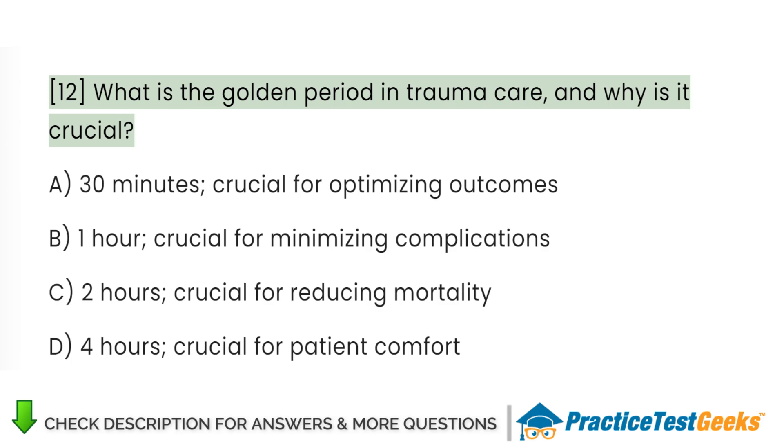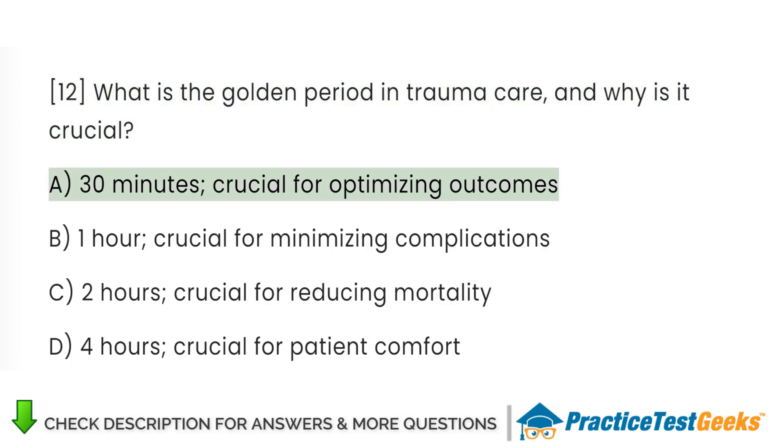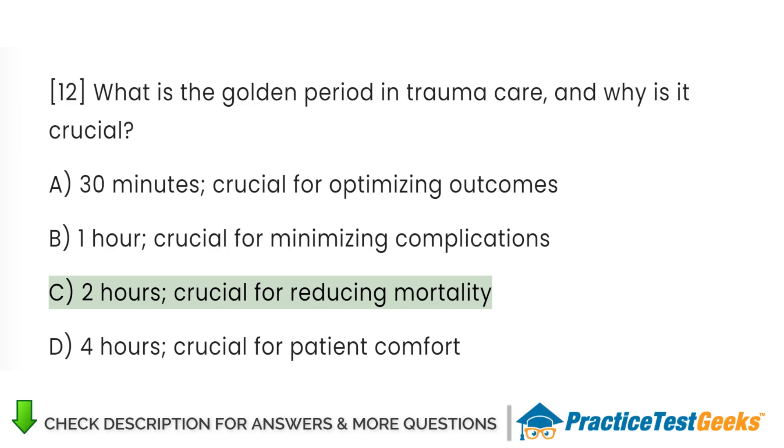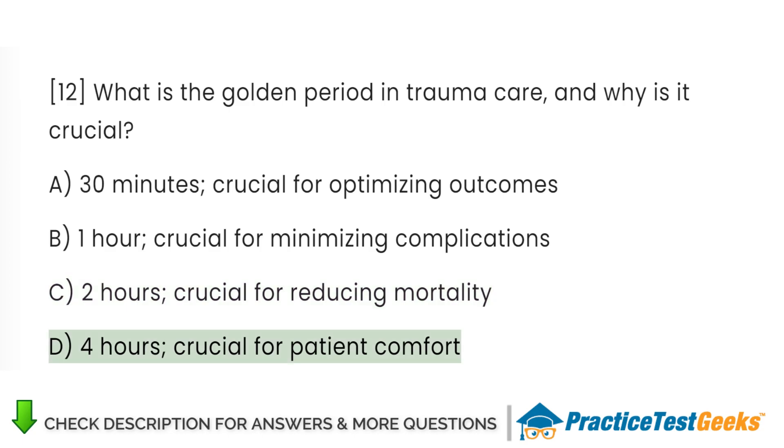What is the golden period in trauma care, and why is it crucial? A. 30 minutes, crucial for optimizing outcomes. B. 1 hour, crucial for minimizing complications. C. 2 hours, crucial for reducing mortality. D. 4 hours, crucial for patient comfort.